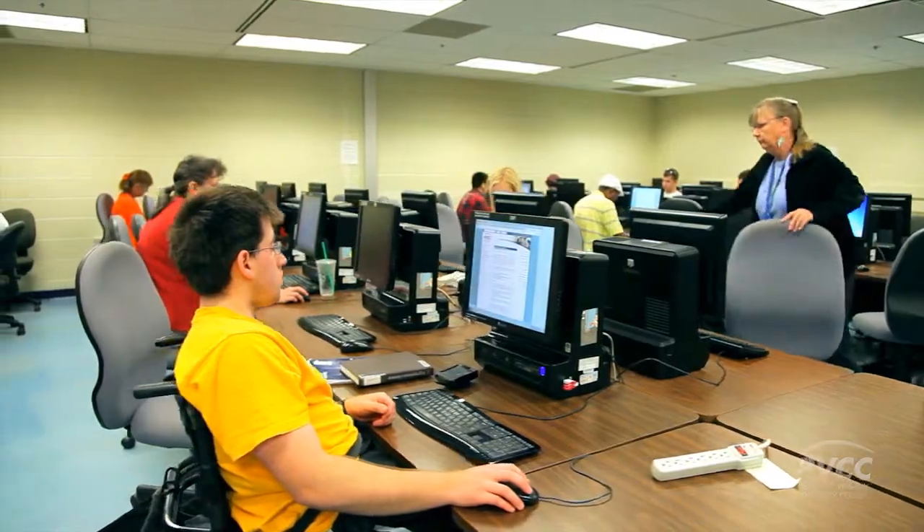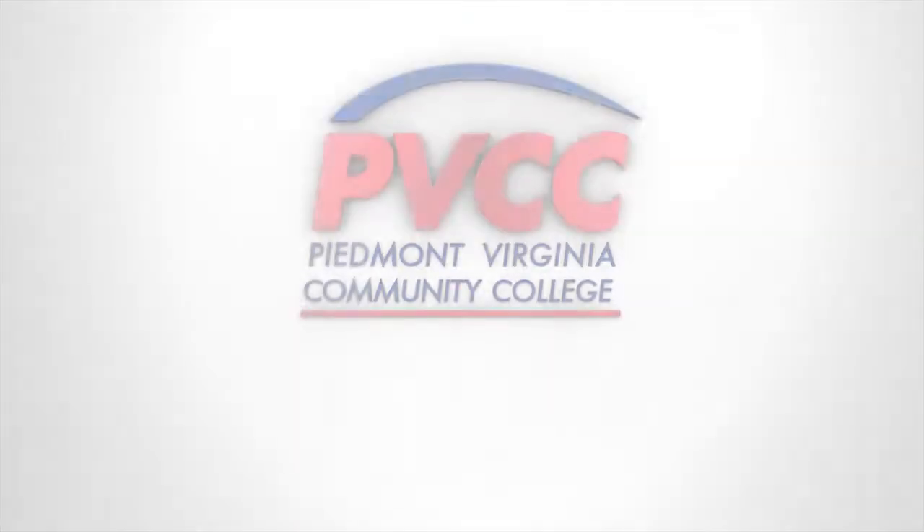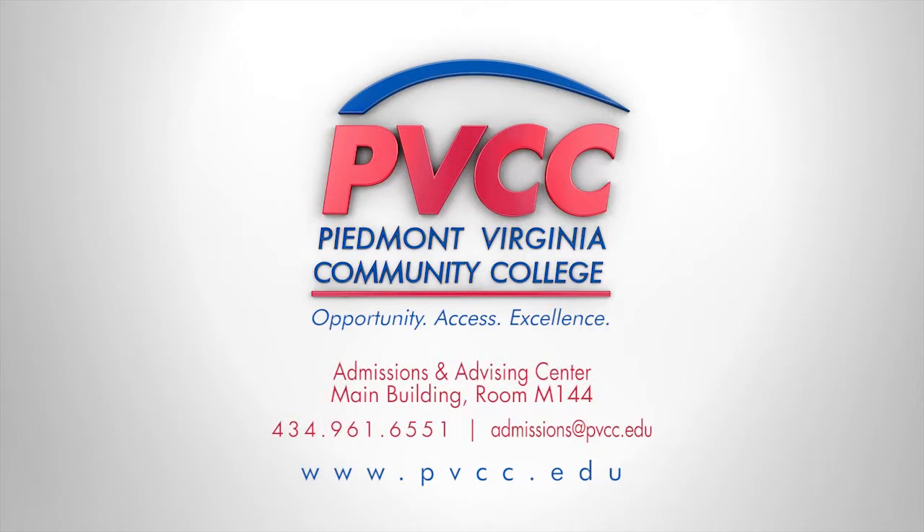These are just some of the services available to PVCC students. To take advantage of these services or to learn more, please visit our website or contact our Admissions and Advising Center. Remember, PVCC student services are all about you and your success.